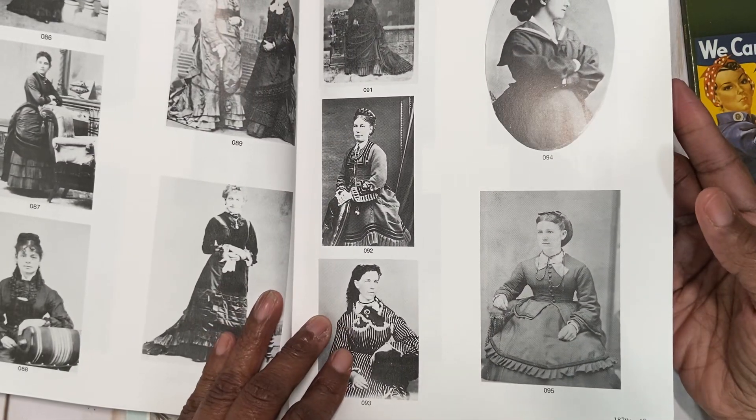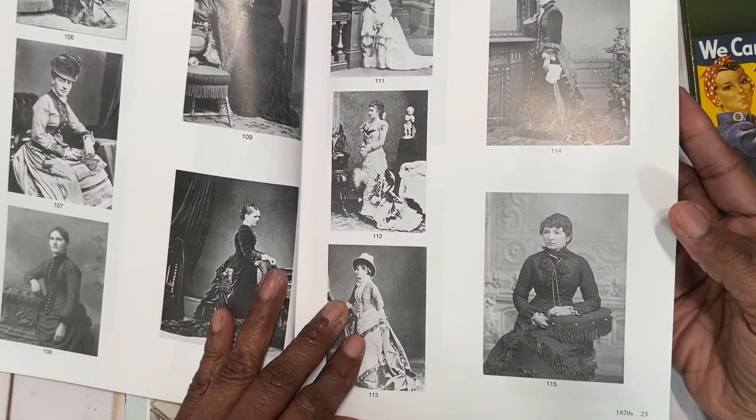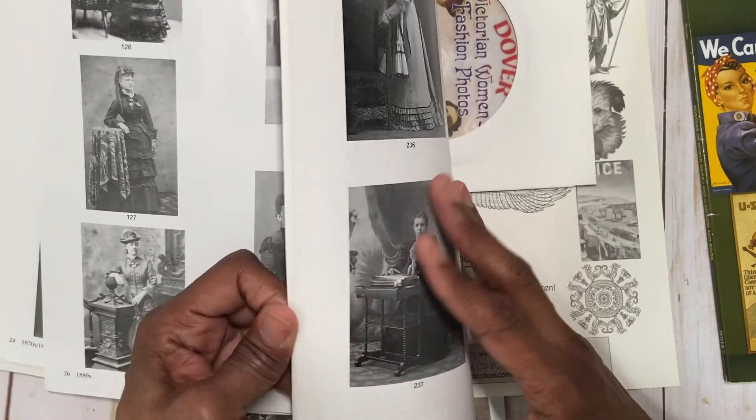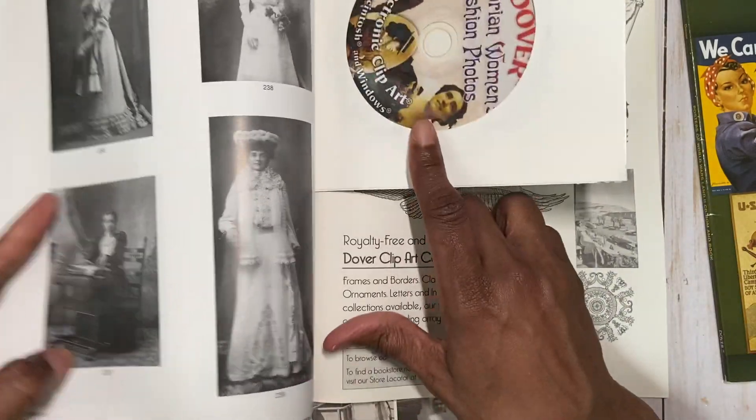These have got to be from the 1800s — I'm not sure exactly when. I'm not a history person. There's the CD-ROM included with that one as well.